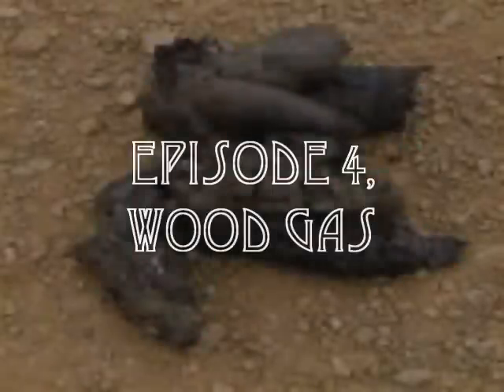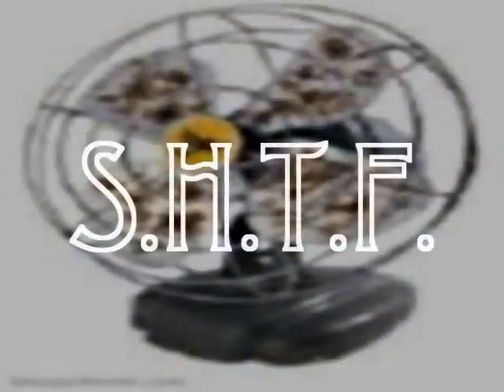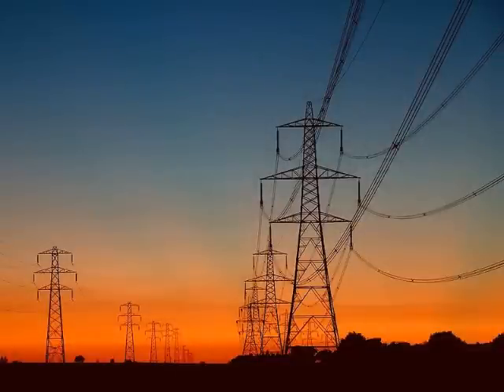Hi-dee-ho, YouTubers. So it finally happens — that episode you've been dreading, fearing all this time. The fecal matter impacts the oscillating air movement device. No power at the power lines, the grocery store shelves go empty, and the pumps don't work. What will you do?